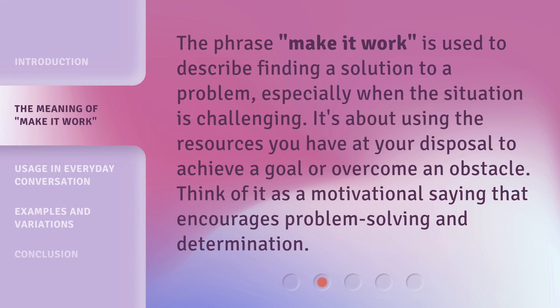The phrase 'make it work' is used to describe finding a solution to a problem, especially when the situation is challenging. It's about using the resources you have at your disposal to achieve a goal or overcome an obstacle. Think of it as a motivational saying that encourages problem solving and determination.